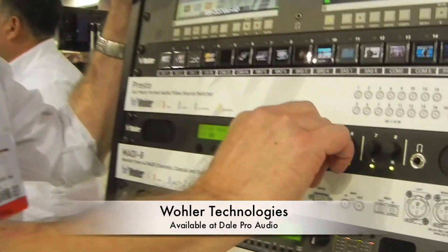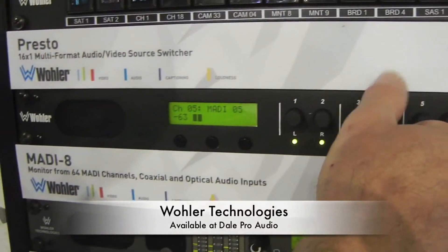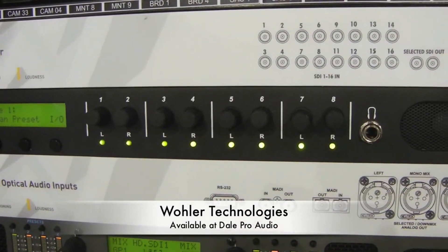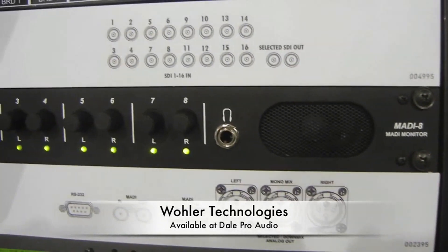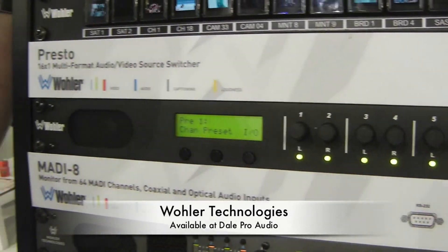Next we have the Maddie 8. What it does is you can assign 88 or 64 channels for the MADI stream. You can issue it right here — pick left and right, whatever ones you want to listen to, and adjust. It has analog audio outputs and a headphone muting. We expect every new truck build to have at least 12 of these in it. Maddie saves miles of cable and weight. It's a very easy setup.